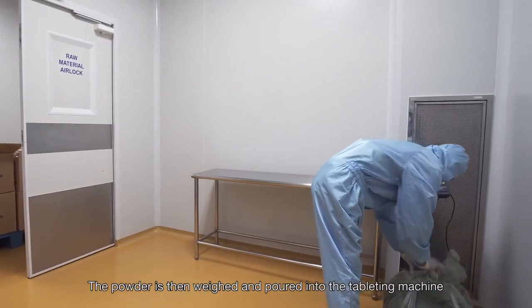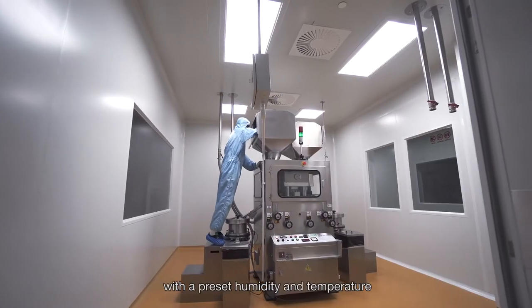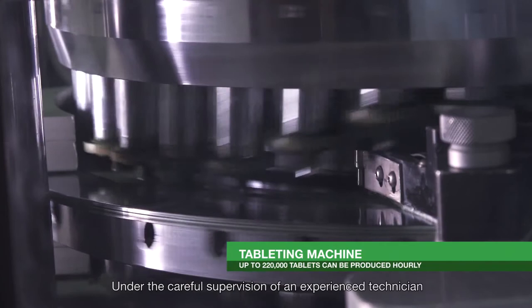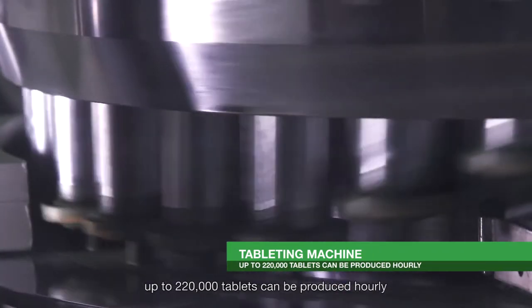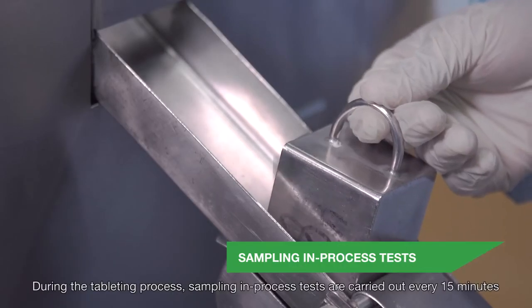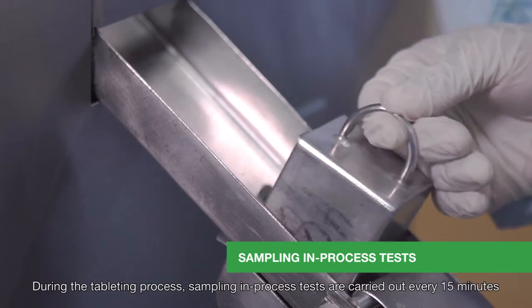The powder is then put through an air interlock chamber with positive pressure in order to prevent entry of dust. It is then weighed and poured into the tableting machine with a pre-set humidity and temperature. Under careful supervision of an experienced technician, up to 220,000 tablets can be produced hourly. During the tableting process, sampling in-process tests are carried out every 15 minutes.